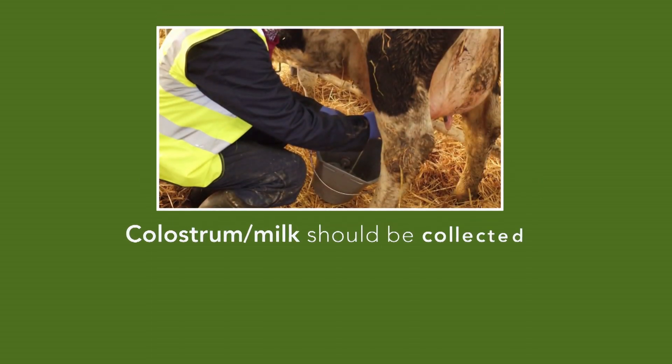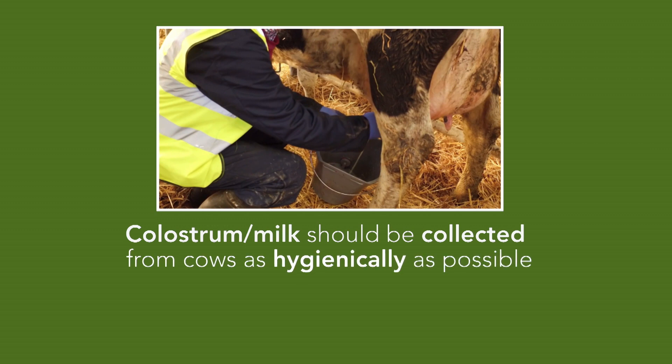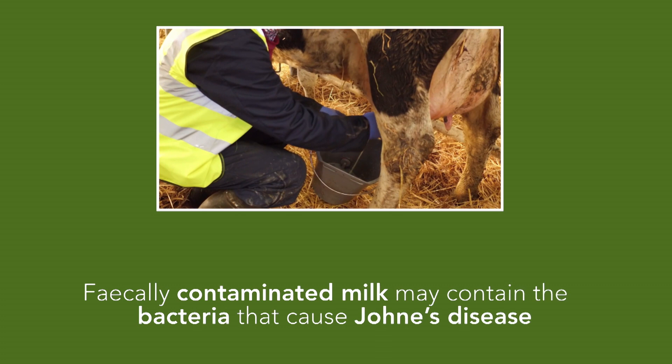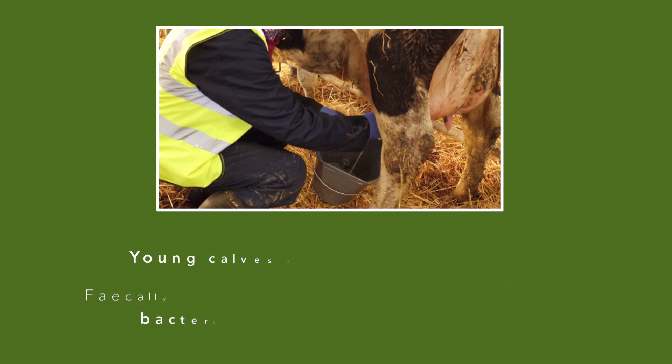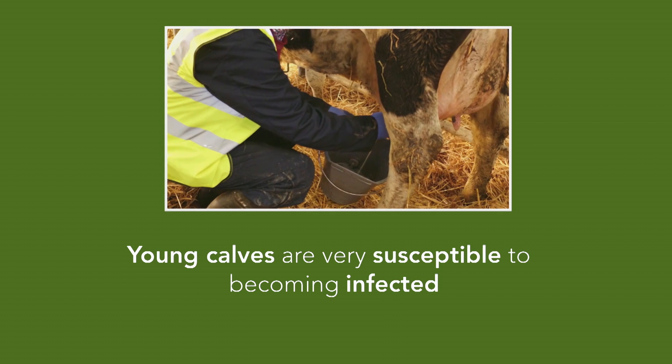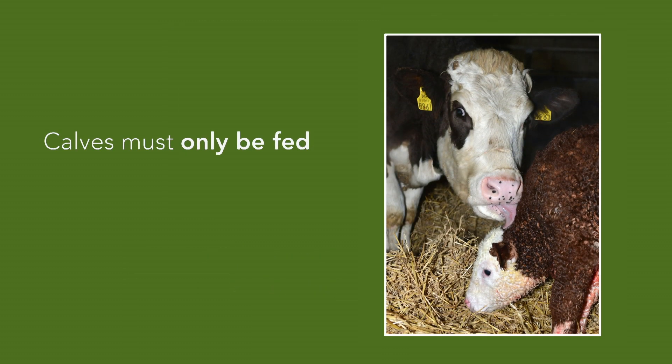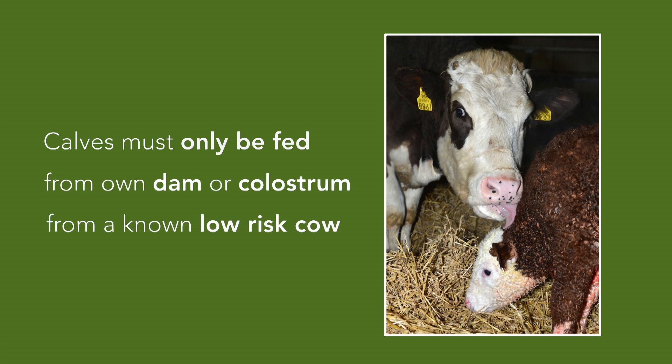Colostrum or milk should be collected from cows as hygienically as possible, as faecally contaminated milk may contain the bacteria that cause Johne's disease, and young calves are very susceptible to becoming infected. Calves must only be fed colostrum and milk from their own dam or a known low-risk cow — for example, a cow that has repeatedly tested negative for Johne's disease.